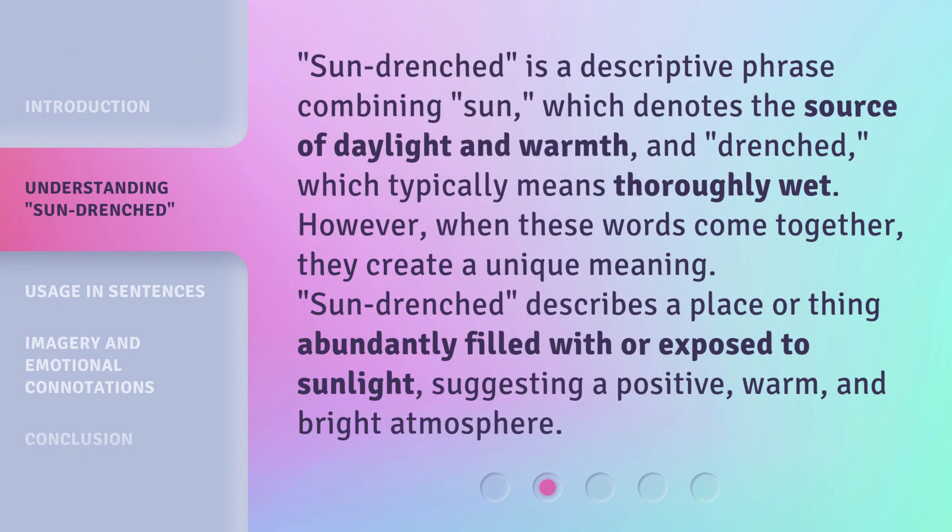Sun-drenched is a descriptive phrase combining sun, which denotes the source of daylight and warmth, and drenched, which typically means thoroughly wet. However, when these words come together, they create a unique meaning.